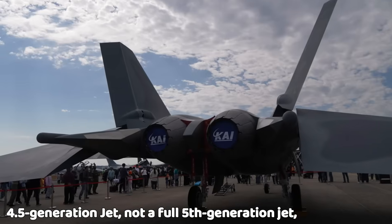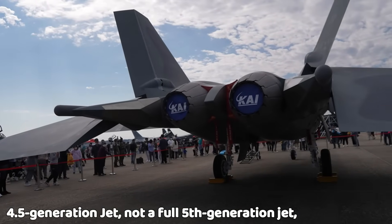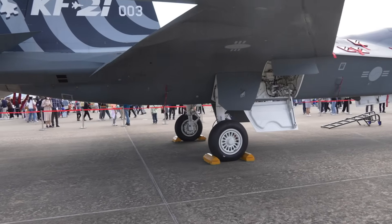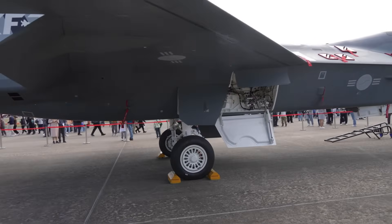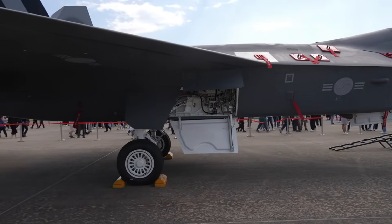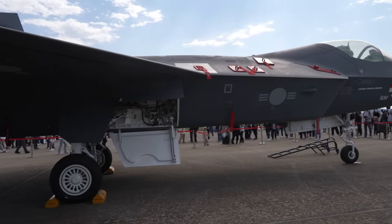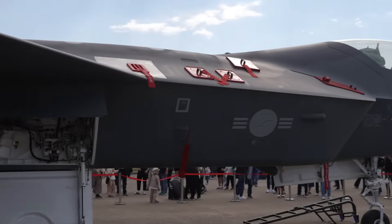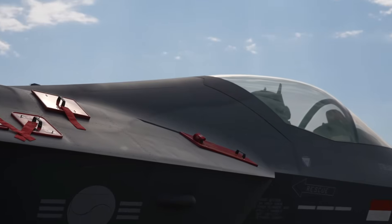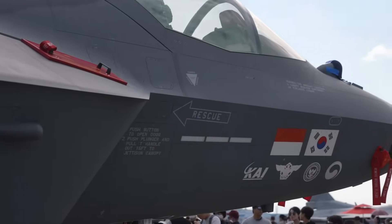The KF-21 is a 4.5-generation aircraft, not a full 5th-generation jet. But South Korea is actively working on an upgraded future version. Planned developments include internal weapon integration, improved sensors, and further stealth enhancements, which are intended to make the aircraft more advanced and stealthier, moving it closer to 5th-generation capabilities in upcoming variants.